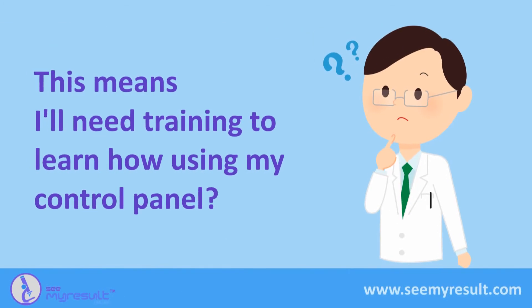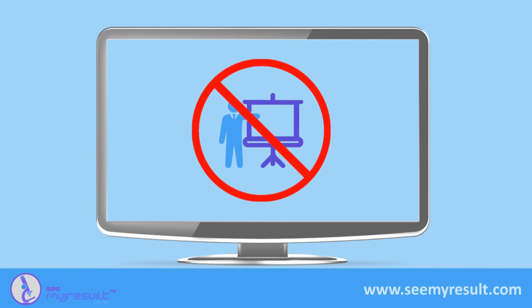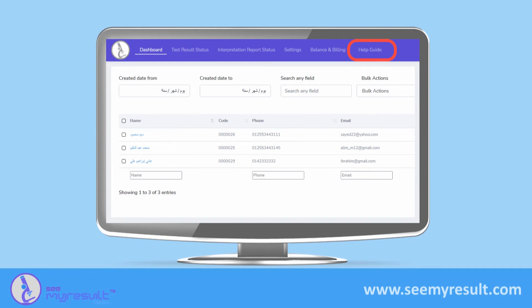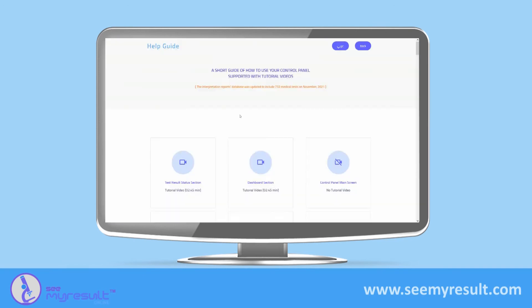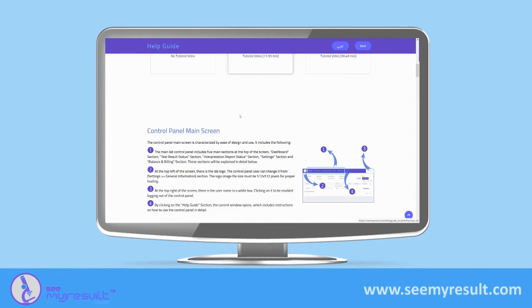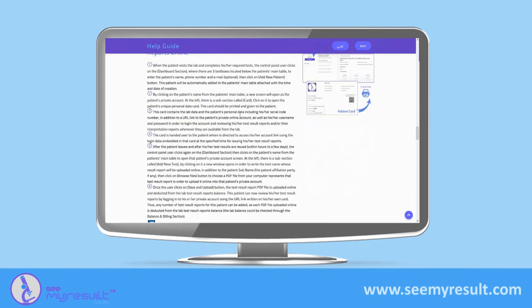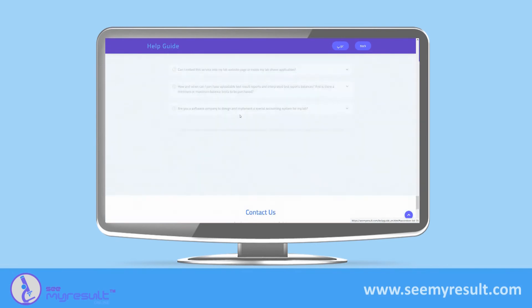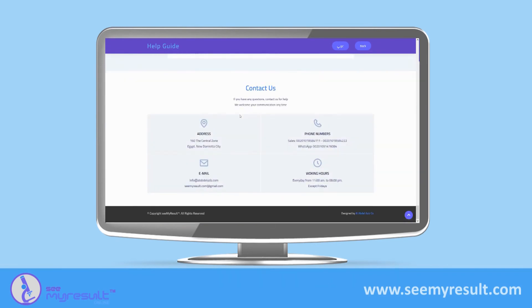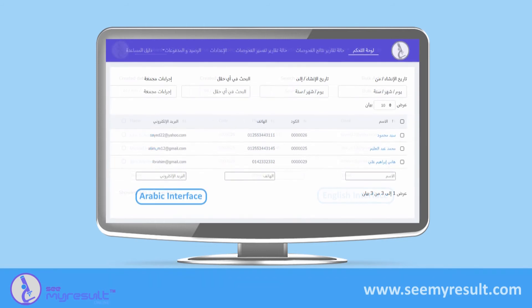Remember that the system can auto-generate the medical interpretation report in either English or Arabic language as you like. There is no training needed, but there is a help guide section in your control panel that will help you understand everything. It also includes tutorial videos, about 30 to 35 minutes total, that teach you in detail how to use your control panel optimally. This help guide is available in both Arabic and English languages. You can also change the control panel interface to be viewed in English or Arabic as you like.